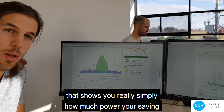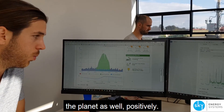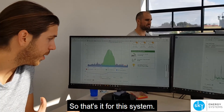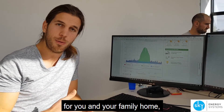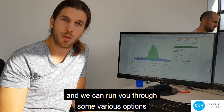At the same time, you get a nice little chart here that shows you realistically how much power you're saving and what positive impact you're providing for the planet. That's it for this system — if you're curious and want to know what would make the most sense for you and your family home, feel free to reach out to us and we can run you through some various options that might be suitable for you.